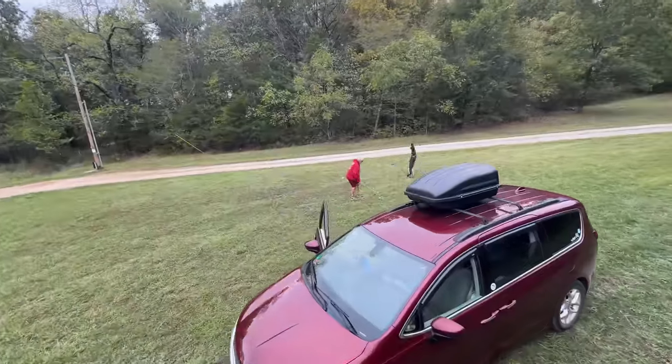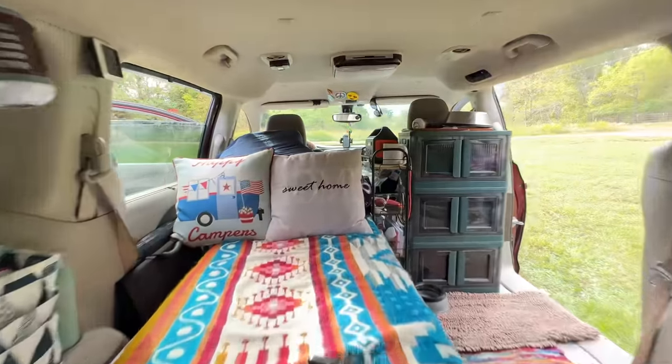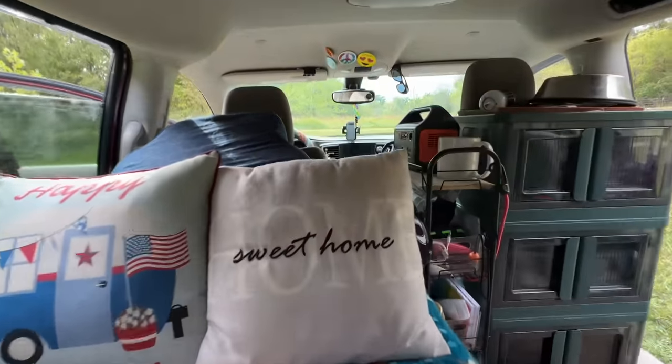Hey guys, welcome back. Today I have a special guest from the YouTube channel Weird Adventures, and she's a full-time minivan camper. She's going to show us a little bit of how she set her camper up, as well as tell us about her adventures over the last two or three years that she's been on the road.